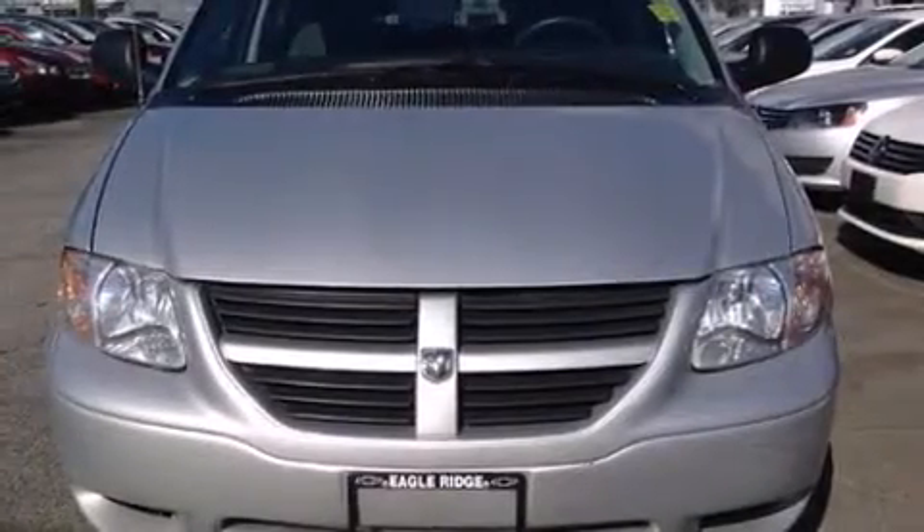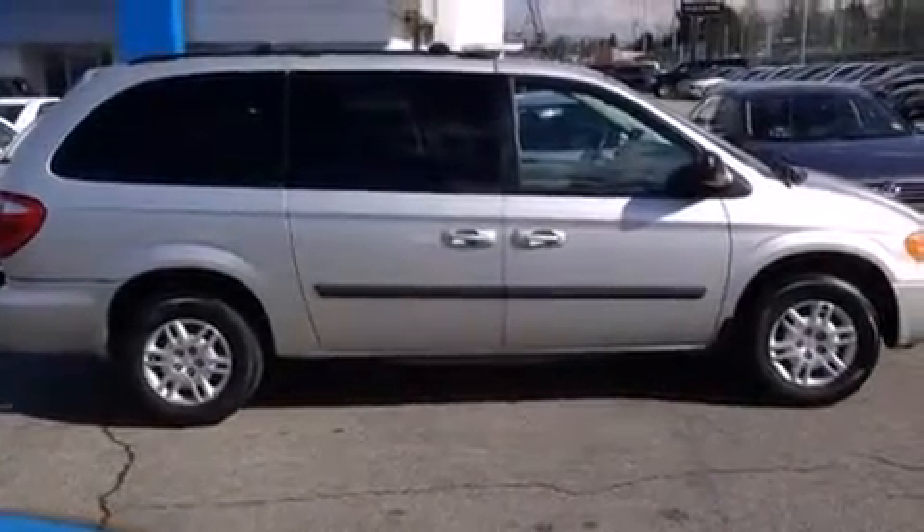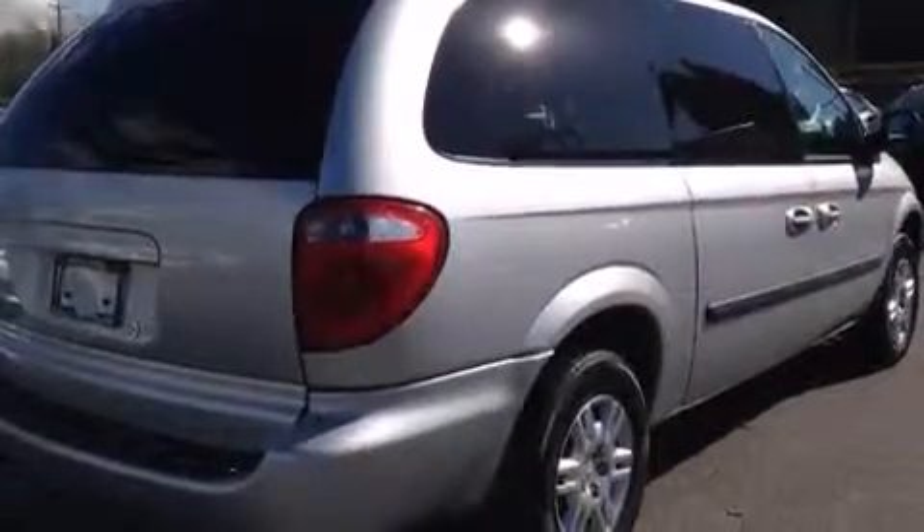You're going to love the 2007 Dodge Grand Caravan. This seven-passenger van provides exceptional value. It features a front-wheel drive platform and an automatic transmission.